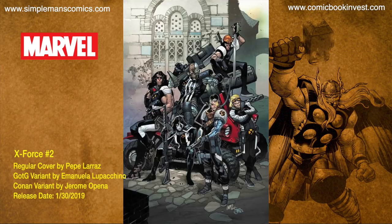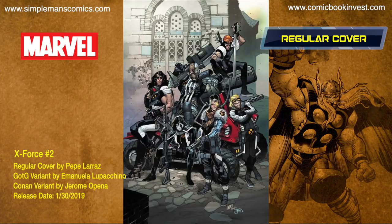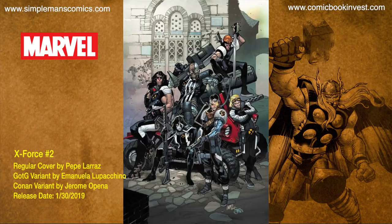X-Force number two releases January 30th, 2019. X-Force has been framed for murder and in order to clear their names they must reluctantly team up with the young Cable and Death Lock, but will they be able to put aside their differences long enough to stop a mutant genocide? There's a regular cover by Pepe Larraz, a Guardians of the Galaxy variant by Emanuela Lupacchino, and a Conan variant by Gerardo Pino.